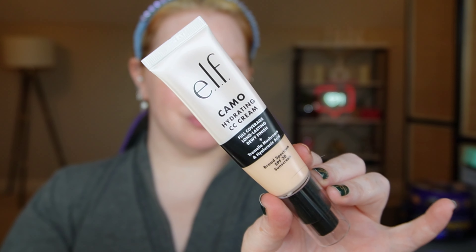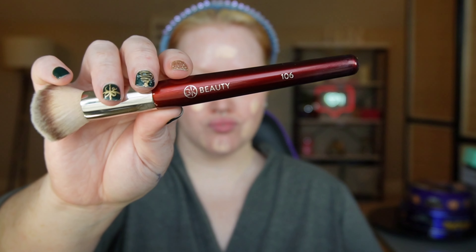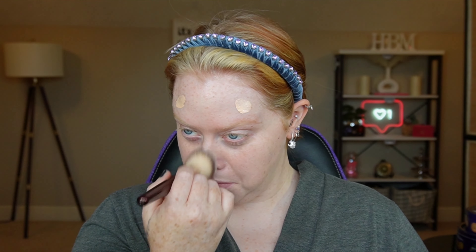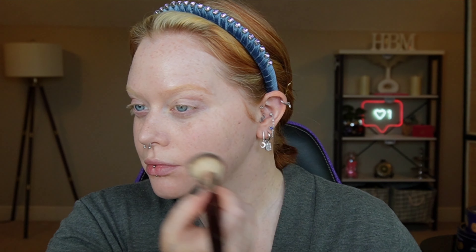For foundation today I'm using the brand new e.l.f. Hydrating Camo CC Foundation. One drop will do you. Taking the BK Beauty 106 brush to blend this in. I'm doing a pretty sheer layer — I'm in shade 125. I find this is more hydrating than the original, but it's also sheer coverage in my opinion. This color is a little yellow for me, but it works the best overall in the range.